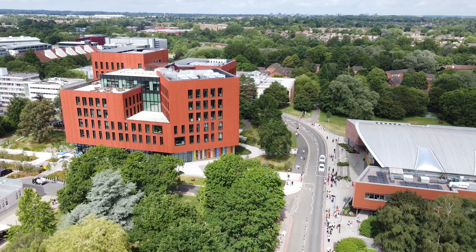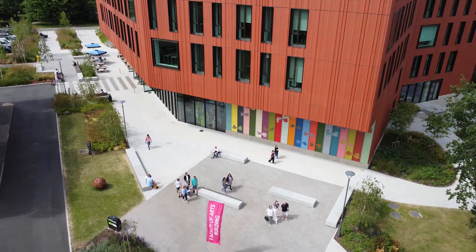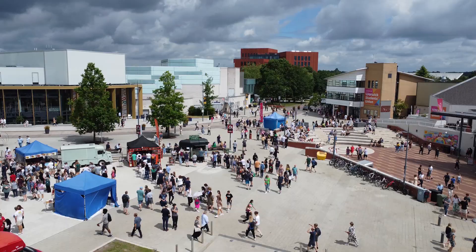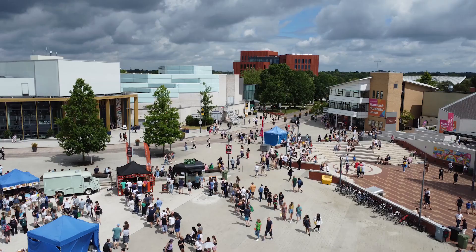I did my undergraduate degree at Warwick and at the time it was the campus charm that really drew me in. There's everything here from sports facilities, restaurants and even a cinema on campus.